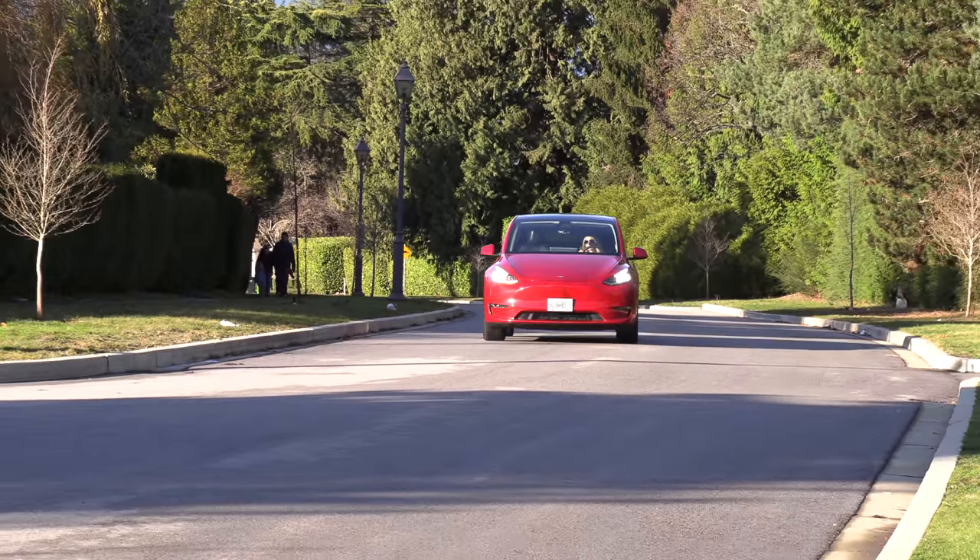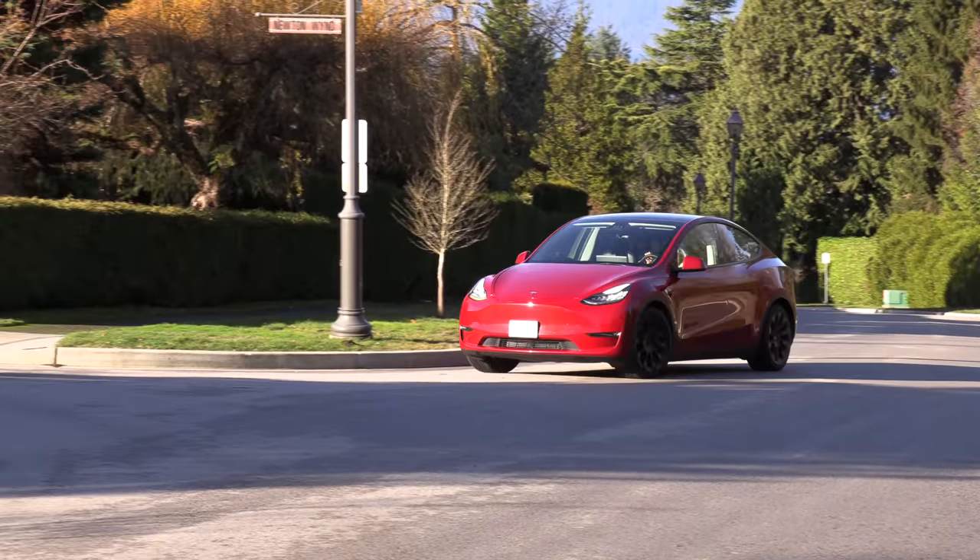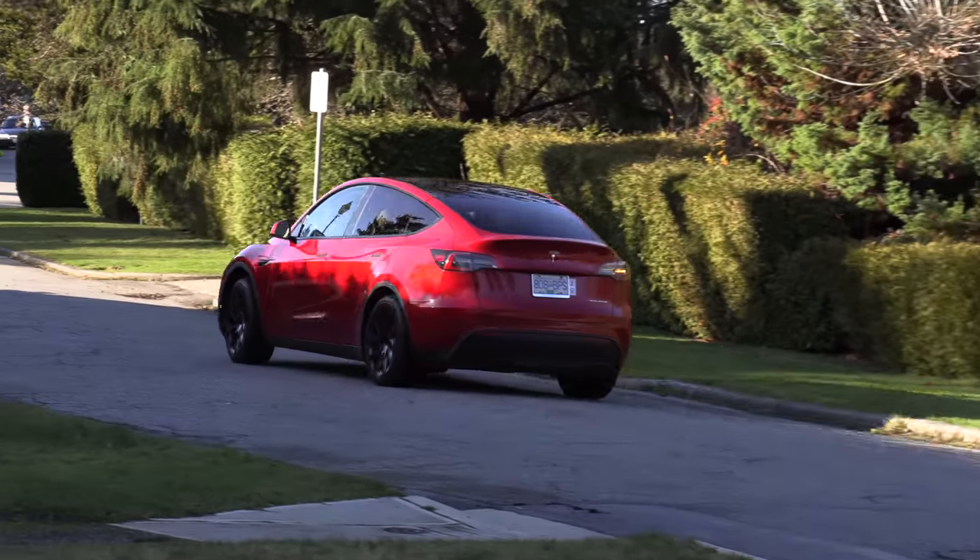Good news is this qualifies for the federal rebate and some provincial rebates. It also qualifies for the U.S. tax credit of up to $7,500. The Tesla competitor, the Model Y, is $76,000. You could get this fully loaded for roughly $60,000 — that's a full $16,000 less plus they're going to throw money on the hood. That's not a bad deal.